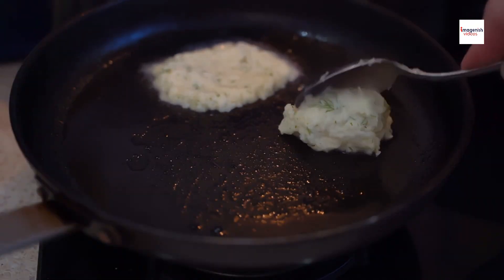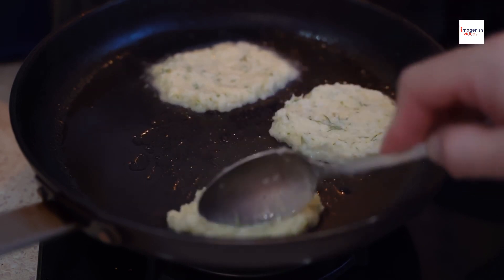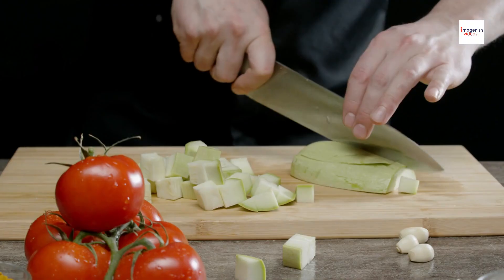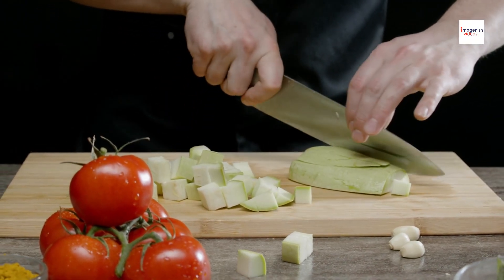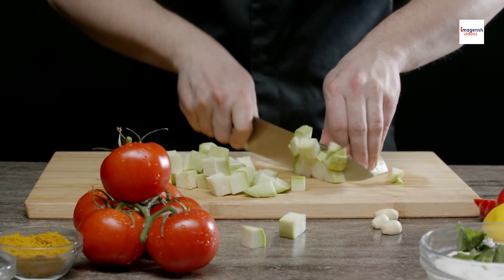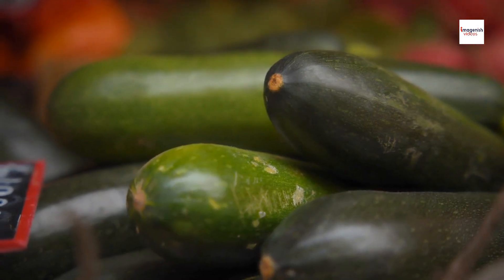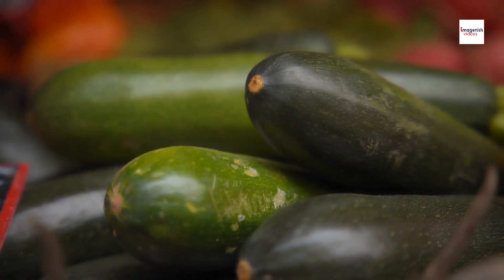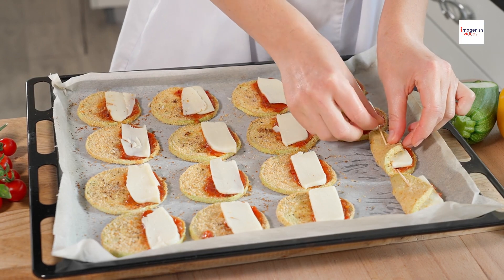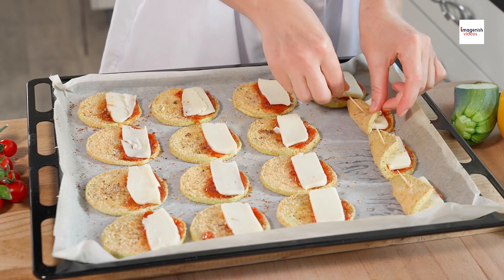Did you know that brondade de courgettes has historical significance beyond its culinary appeal? In many cultures, zucchini has been revered for its symbolic meaning and cultural significance. In ancient times, zucchini was believed to have medicinal properties and was used to treat various ailments. Over the centuries, it became a staple crop in Mediterranean cuisine and was celebrated in festivals and ceremonies as a symbol of abundance and fertility.